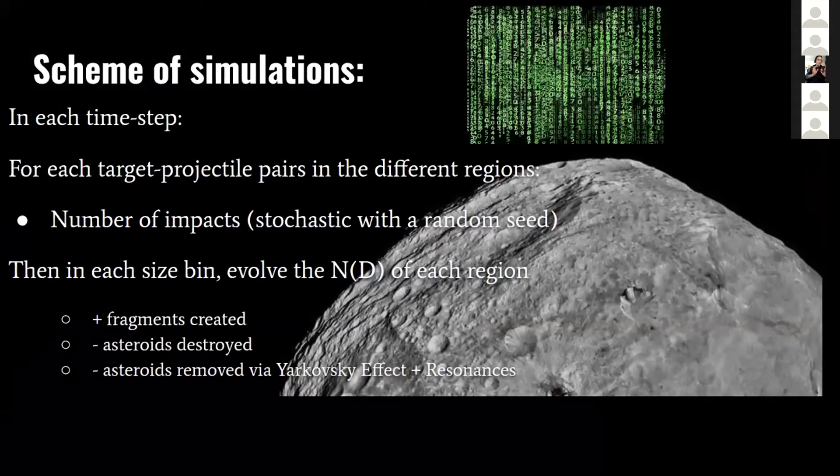The scheme of the simulations works like this: in each time step, we calculate for each pair of target and projectile located in the different regions of the main belt the number of impacts. The big impacts are calculated stochastically with a random seed and Poissonian distributions. According to these impacts, we evolve the number of objects in each region as a function of size. We add the fragments created and remove the asteroids destroyed, as well as those removed via the combined effects of the Yarkovsky effect and mean-motion resonances. We do this for four giga-years.